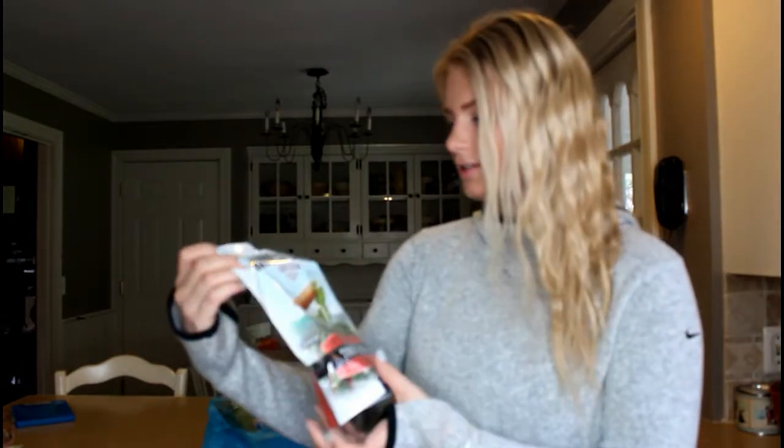Hey guys, what's up and welcome to my channel. Today I'm going to show you a little grocery haul that I did — these are just mostly things that I buy regularly. Let's take a look at what I got. First I have these Harvest Snaps Lentil Beans.